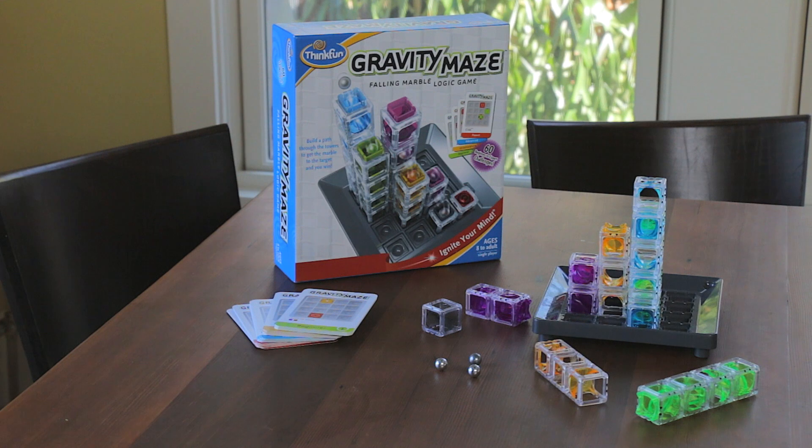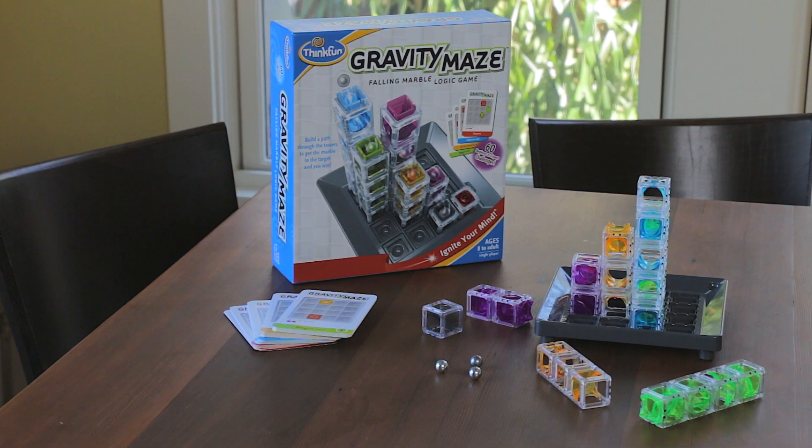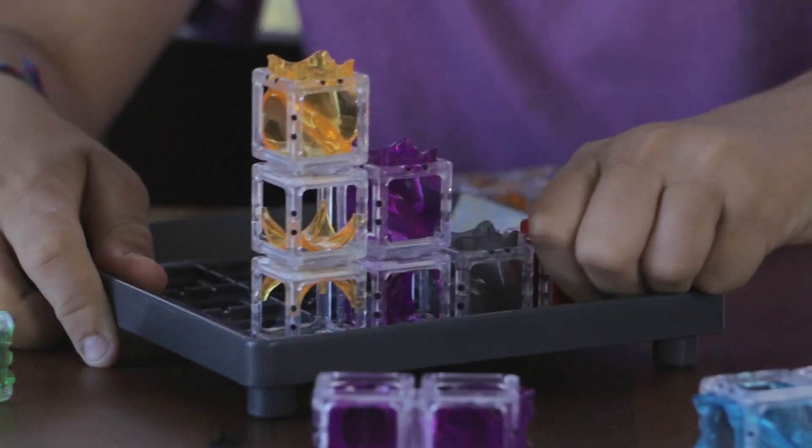It's Gravity Maze, a marble run and a logic game all in one, and solving this puzzle has very little to do with luck.